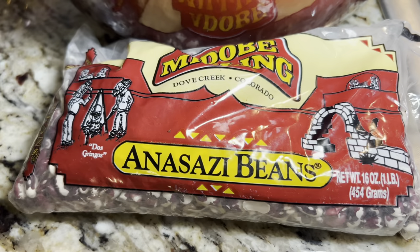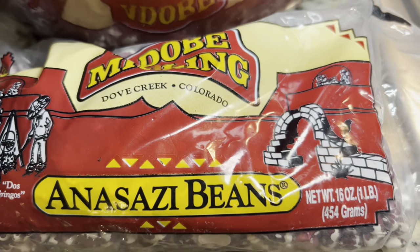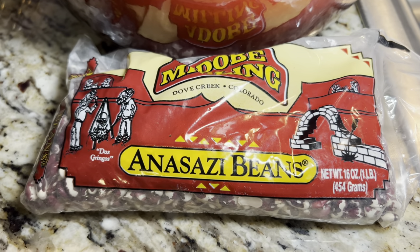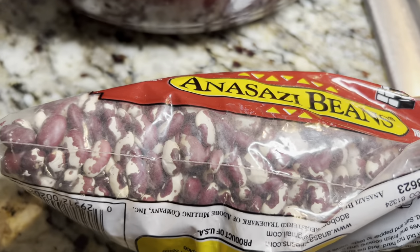Today I am fixing a pot of neck bones and potatoes and onions and cornbread, and we are going to have a pot of these beans. When these beans get done, I will come back and show you how they look.